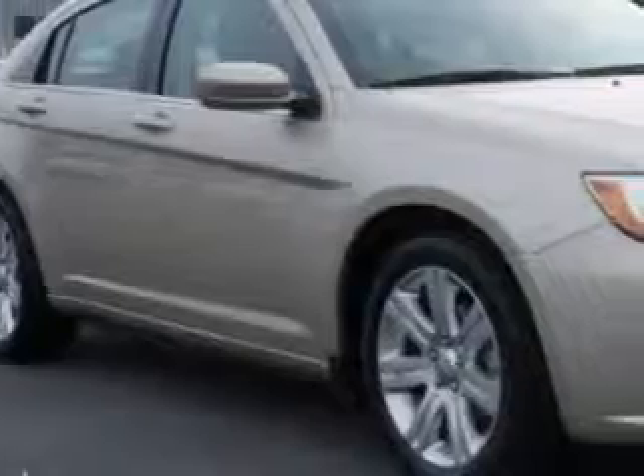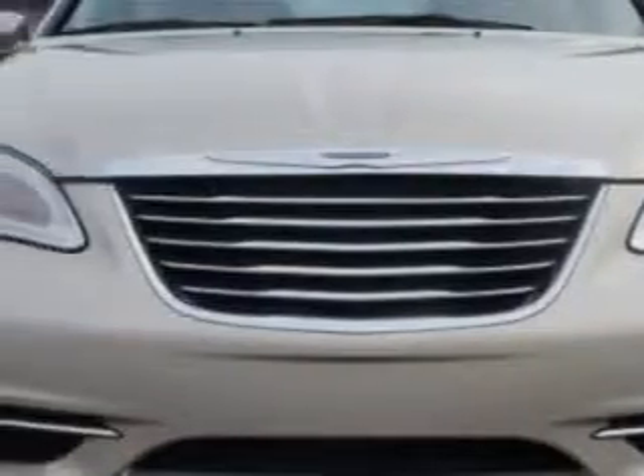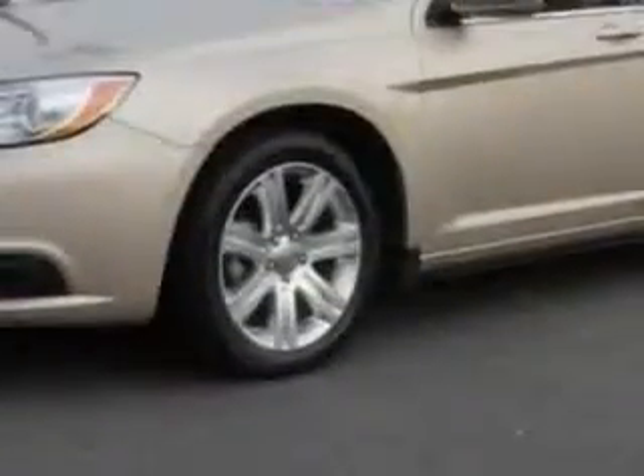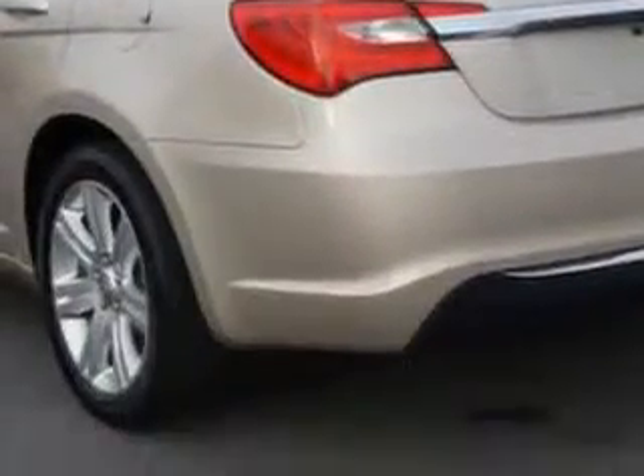Check out this Cashmere Pearl 2014 Chrysler 200, equipped with a four-cylinder engine and an automatic transmission. Enjoy an impressive 30 miles to the gallon on this great car with features like premium carpet floor mats and premium cloth upholstered seats.